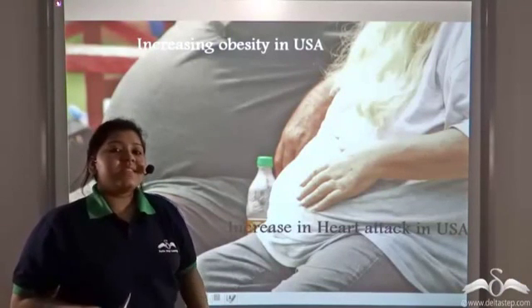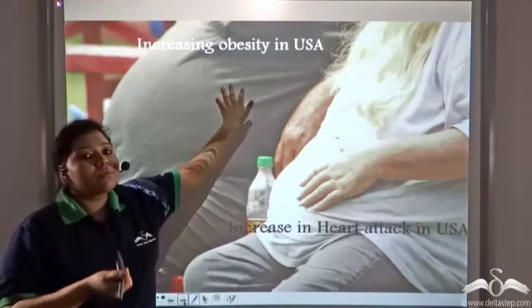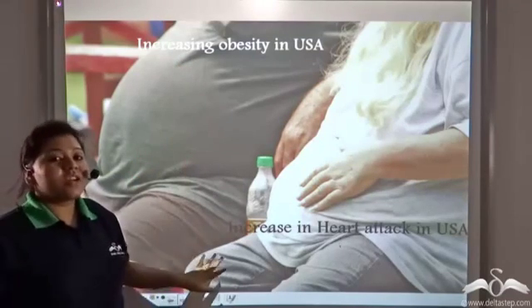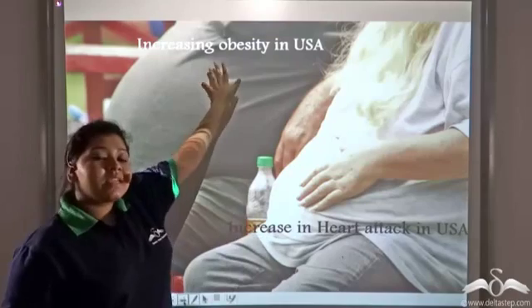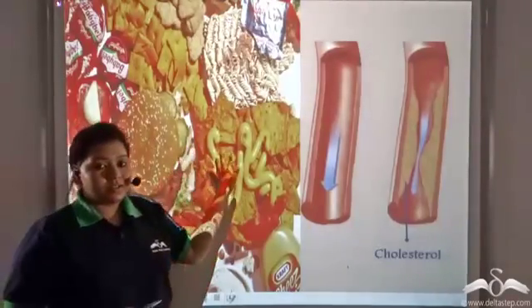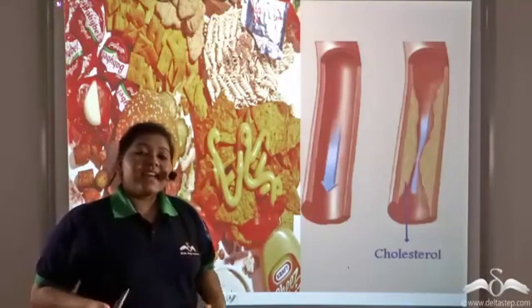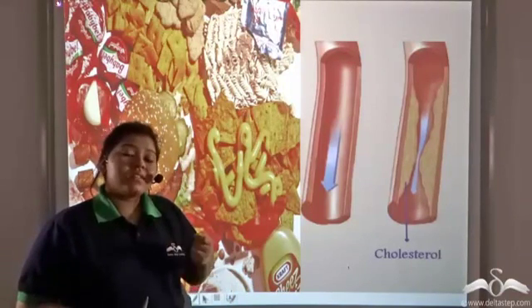It has been recently surveyed that people in the United States of America are becoming increasingly obese because of their lifestyle and eating habits. It has also been seen that with an increase in obesity there is a greater chance of heart attack in the USA. These people literally live on junk food, which has very few essential nutrients but a large amount of fat, and dissolved within this fat is a molecule known as cholesterol.